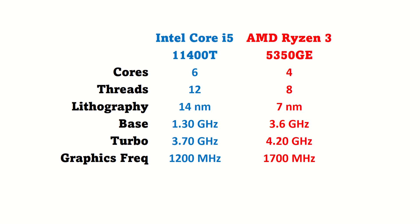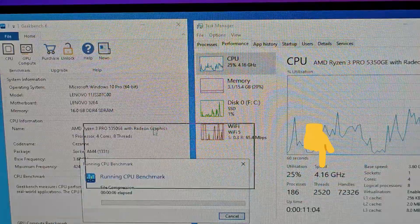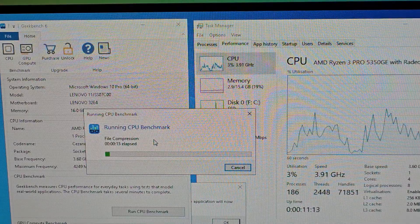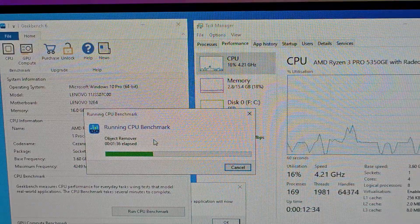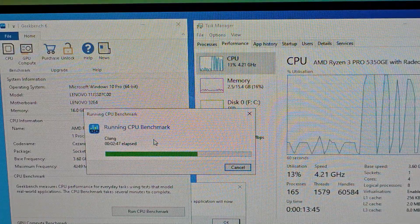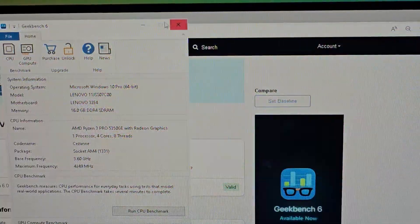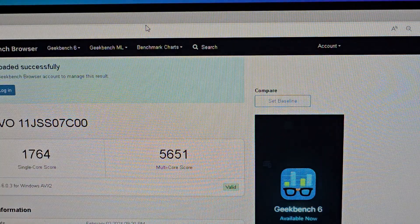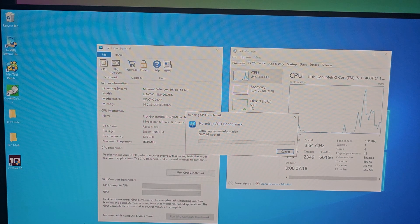And it is time to see how all of that converts to real-world use. We started with running Geekbench on the AMD version. Notice how CPU frequency at times was higher than the advertised 4.20 GHz, and it consistently managed to remain high almost throughout. On the Intel version, it did not even reach the advertised speed of 3.70 GHz and fluctuated a lot.